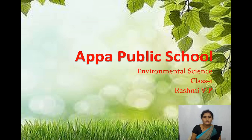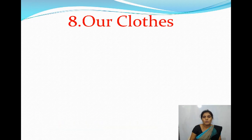Hello my dear students, how are you all? I hope you all are fit and fine. Welcome back to Appa Public School online session. I am Rashmi. I teach environmental science for class 1. Today, in this session, we are going to learn a new chapter — Chapter number 8: Our Clothes.